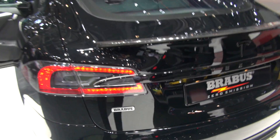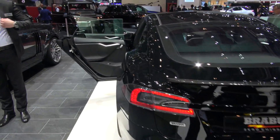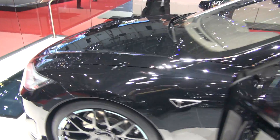The Brabus Tesla — finally a black Brabus Tesla instead of the blue one that was in Frankfurt.